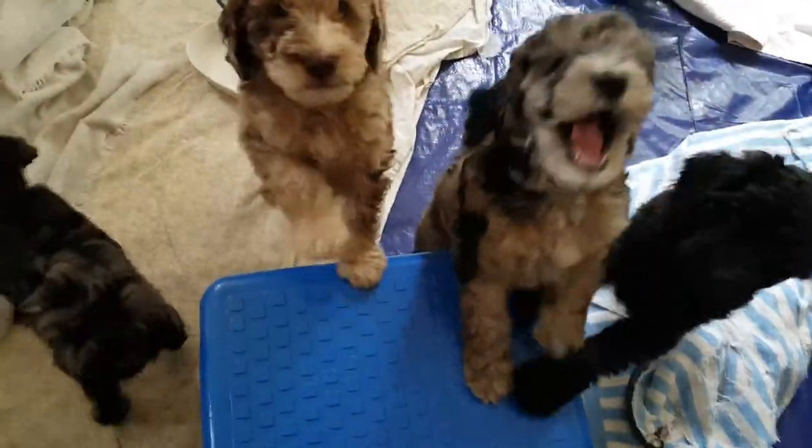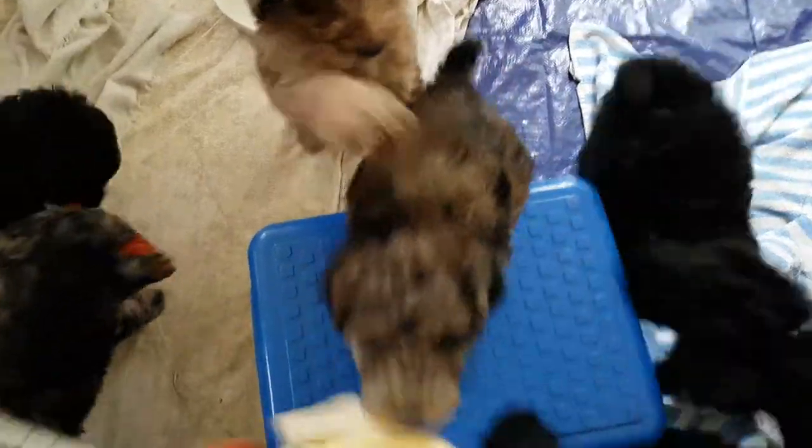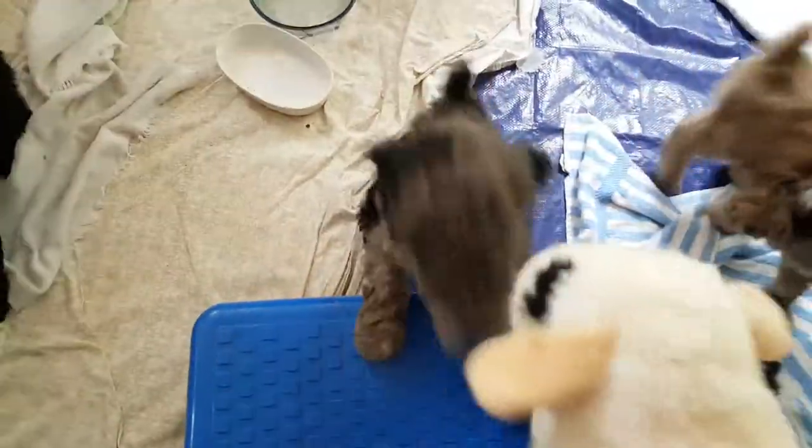Oh, baby. Hello. What are you doing? This, on the right-hand side, waving the paw — that's going to be Monet's. Monet, and of course the little brown guy.